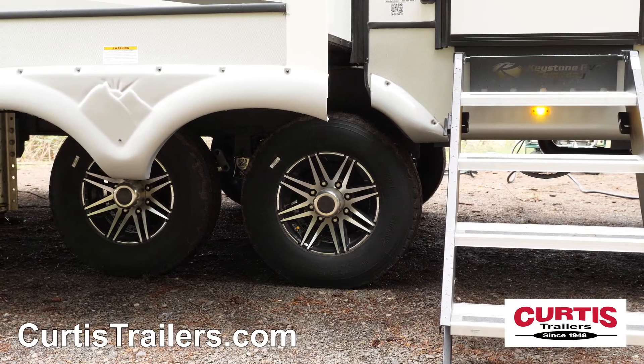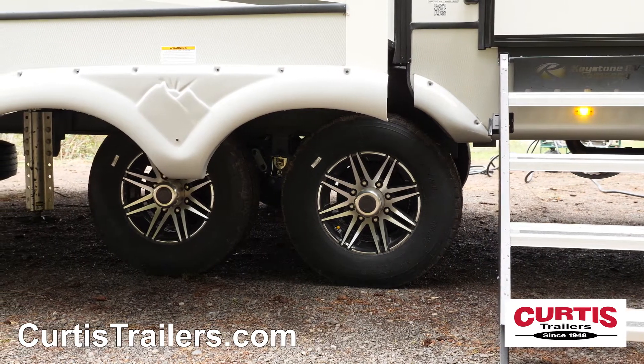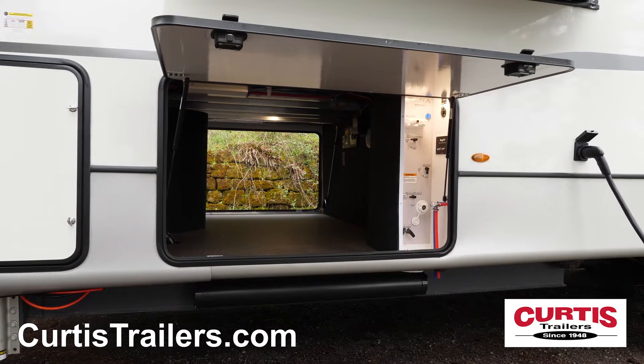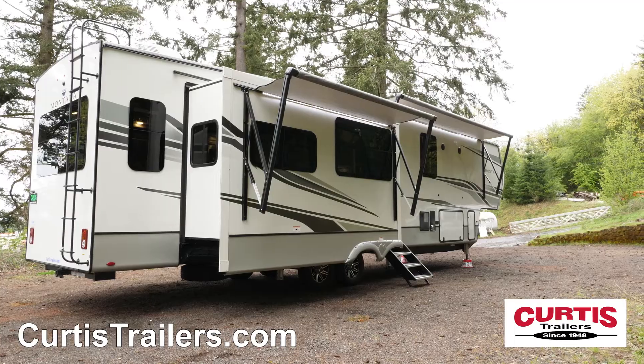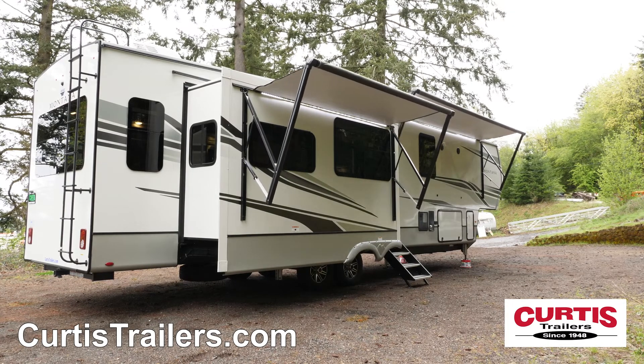Tackle the toughest terrain thanks to the Road Armor suspension package with 16-inch aluminum wheels and G-rated tires, and store large gear in the oversized basement storage compartment with slam-latch baggage doors. The high-gloss sidewalls are accented with frameless tinted safety glass windows, and outdoor entertainment features include LED-lit dual-power awnings with marine-grade external speakers.